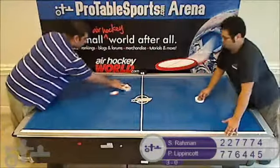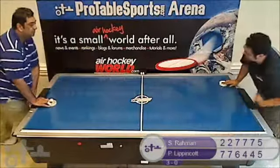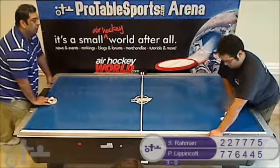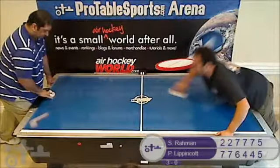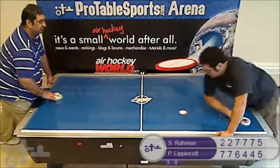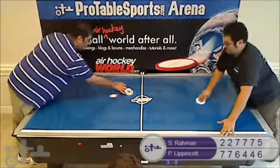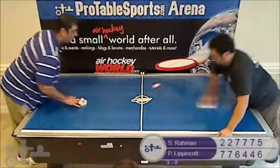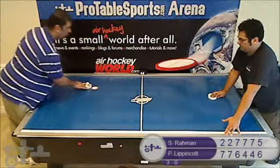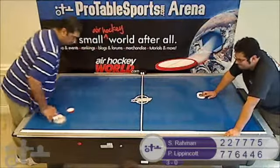Syed able to regain possession on a tap back. Setting up. Pete able to read and defend the cross. Syed with a right wall over — 5-5, now two points away. Pete still in possession. Beautiful right wall over for Pete — 6-5. Pete now has game point. He will get at least one possession, one opportunity to win the game.